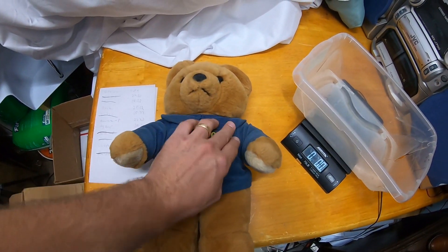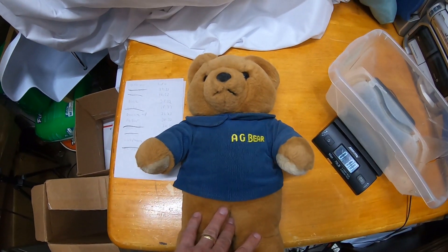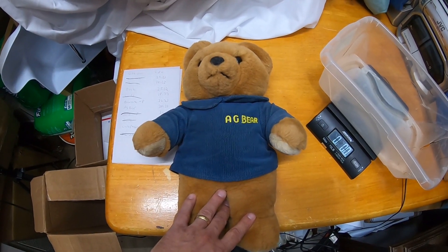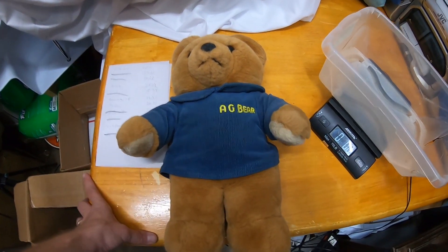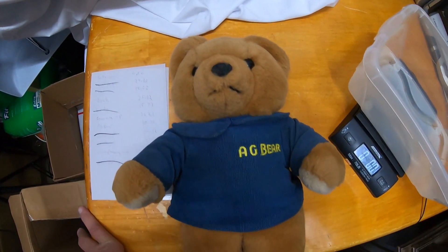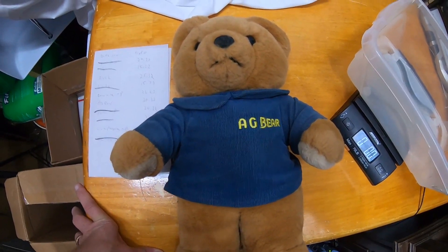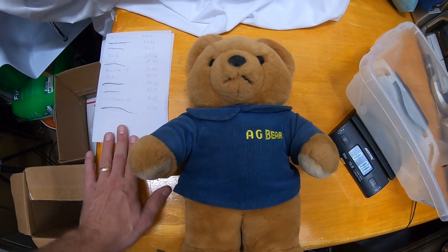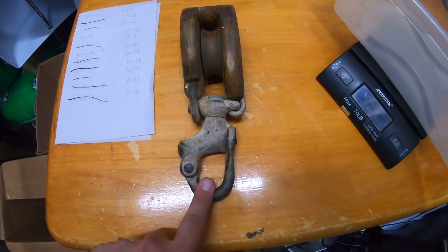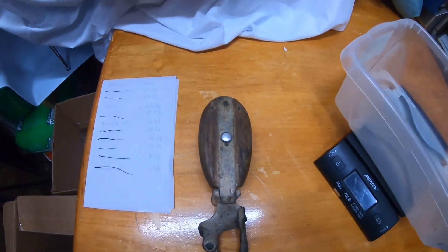This AG Bear ended up being a good one — it sold pretty quickly. I got this at a church thrift store. AG Bear is a vintage 80s bear with a voice box that does these really weird robotic-sounding voices. When you speak to it, it responds in this weird muffled voice. Get two of them together and they'll actually talk to each other, back and forth. This one was working well and in nice condition. It sold for $38.33 total.